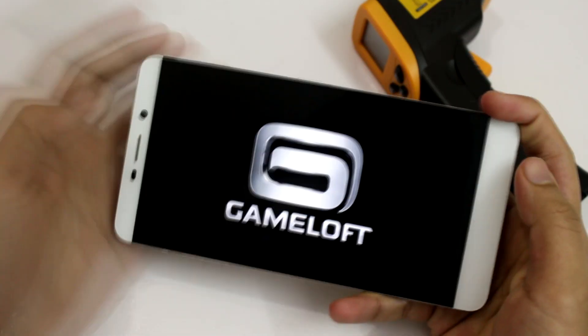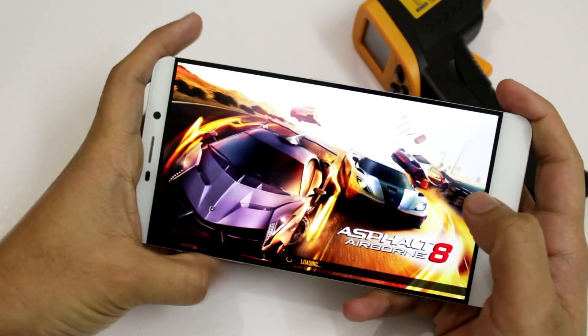Kicking off the gaming list is the all-time favourite Asphalt 8. The game will be played at high graphics settings.